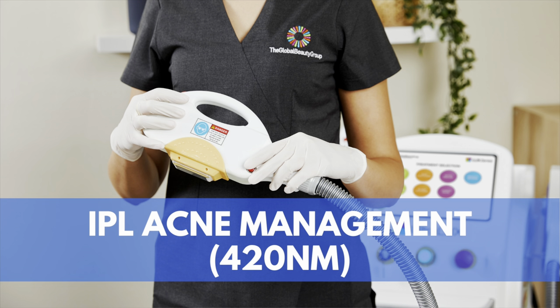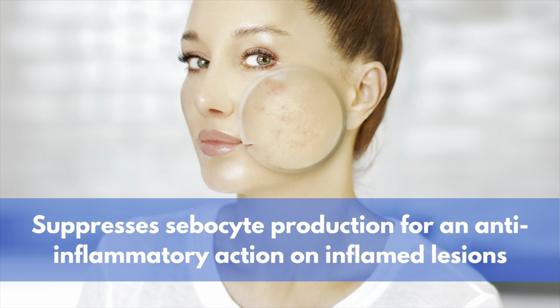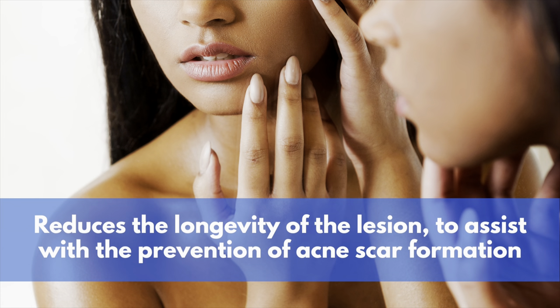When selecting the right device for your practice, there are a few factors to consider. You should consider the wavelengths or filters included with the device, as it is important to ensure that the wavelengths used are scientifically proven to achieve the benefits claimed. A wavelength of 420 nanometers will target inflammatory acne by destroying C. acnes bacteria, suppressing sebocyte production, and having an anti-inflammatory action on inflamed lesions. This makes it a fantastic treatment for acne sufferers and can be performed as a spot treatment either standalone or in conjunction with other treatments. Pustules can disappear within a matter of days when treated by IPL, and by reducing the longevity of the lesions, we can also assist with the prevention of acne scar formation.